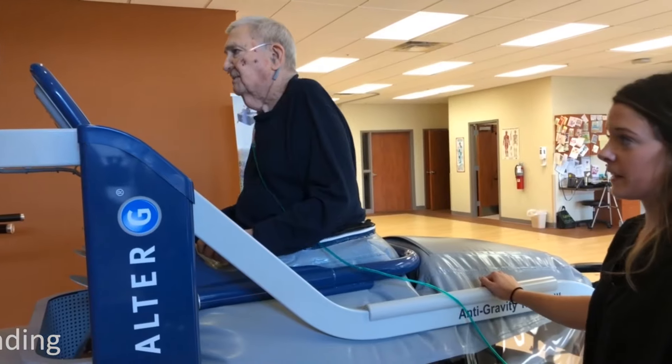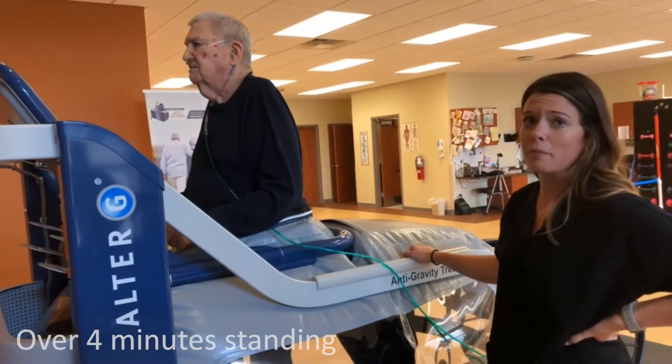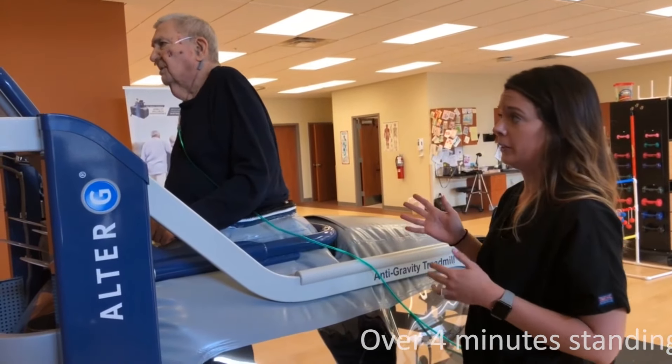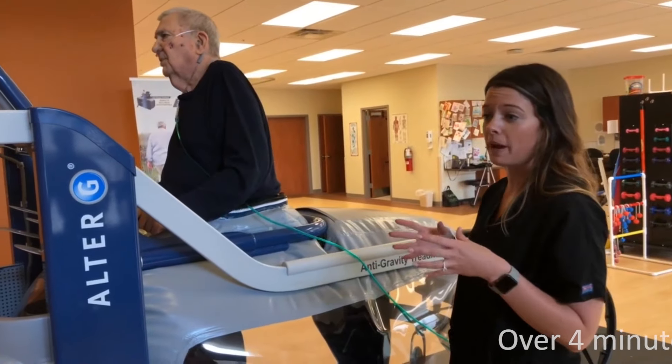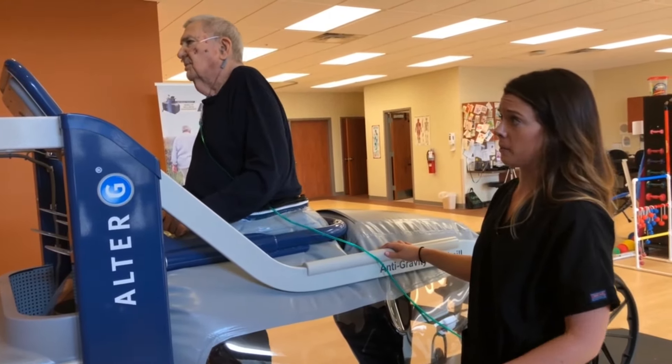So now he's been standing for 4 minutes and 15 seconds, which is a lot more than he's typically able to stand for outside of the treadmill. Usually he can stand for about a minute before he has to sit down. So this really allows us to maximize that time.